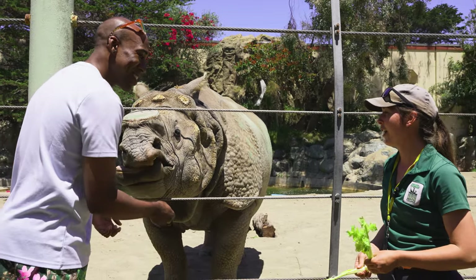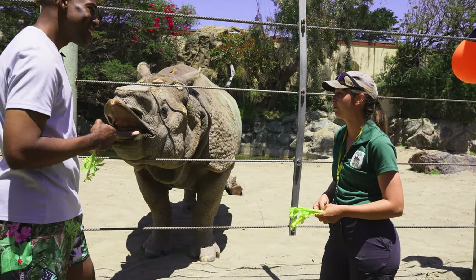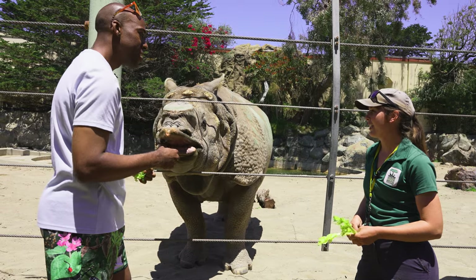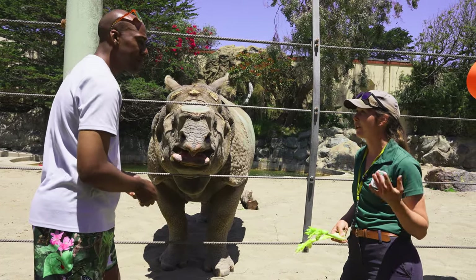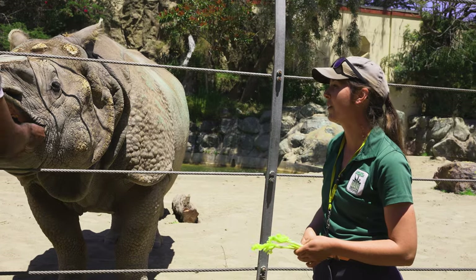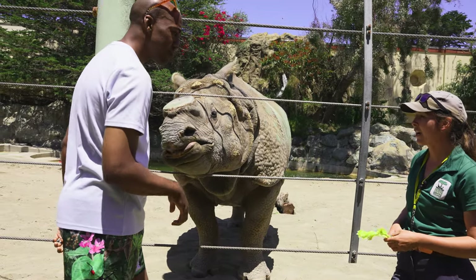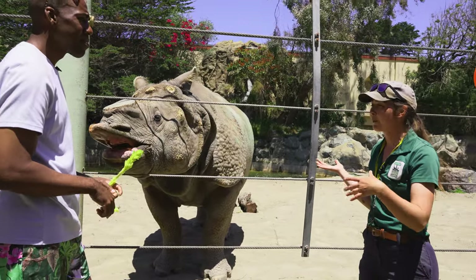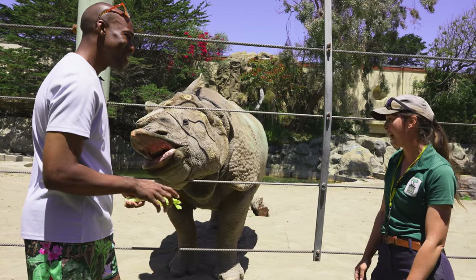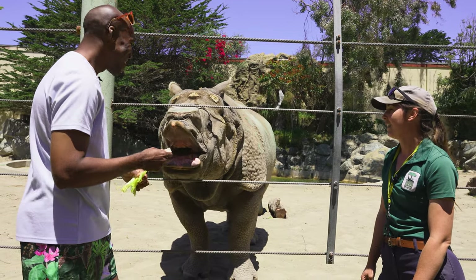Katie has been working with Gahadi pretty much her whole time as a keeper in the hoofstock department — since about 2014 or 2015. He definitely responds to the keepers' voices. Rhinos' eyesight isn't great, so their sense of hearing is important — he'll move his ears and even get up and come over when he hears their voices calling his name. He loves to train, and it's a great way for him to participate in his own health care: voluntary blood draws, foot pad checks, and vaccines all done voluntarily each year. It's good bonding and provides great mental and physical stimulation.